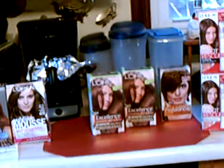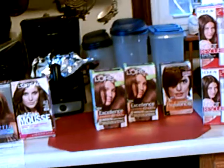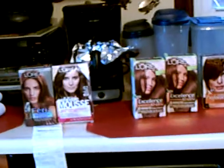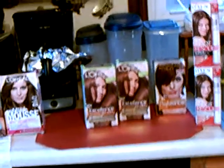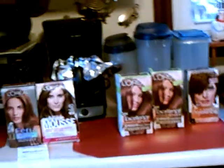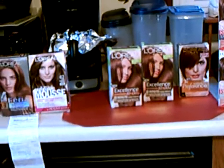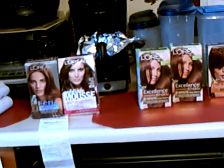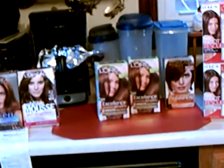I went to Rite Aid and I did the deal for the Stay Free Pads and the OB. I bought a pack of the Stay Free and I bought six of the Tampon OB. I paid for that transaction, after all my coupons, $7.49. But after I did that, I got $10 back. So I made money out of it.